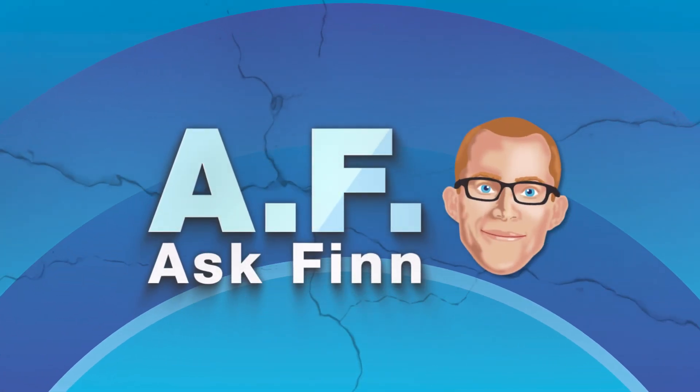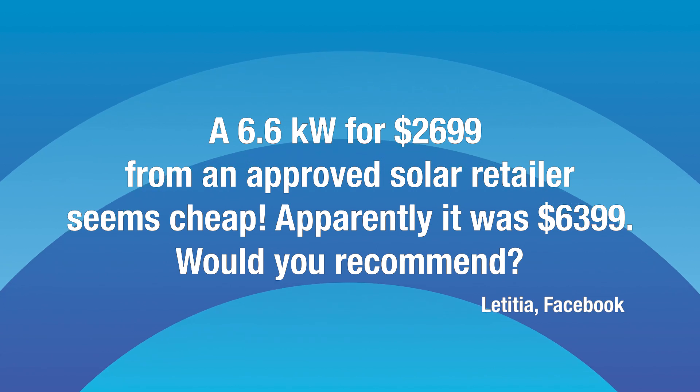Your opportunity to ask me any question you want about solar or anything, even what should your tire pressure be on your mountain bike. Alright, we've got Letitia. This is through Facebook.